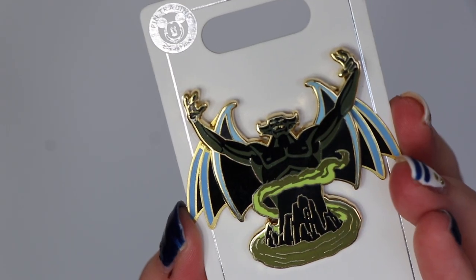Another villain pin — this one was yellow, so back to codes rather than prices. I got the Chernabog from Fantasia, who I just think is quite a cool villain. I picked that one up because you don't generally get a lot of Chernabog merchandise.